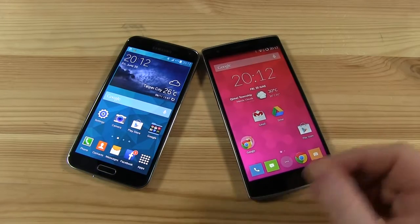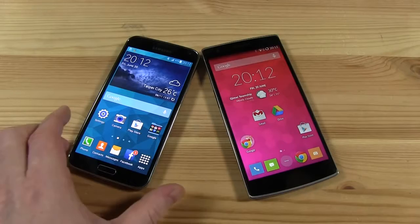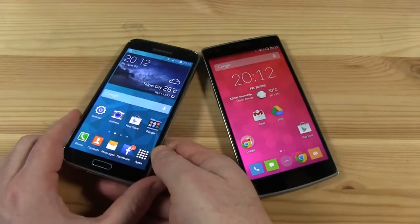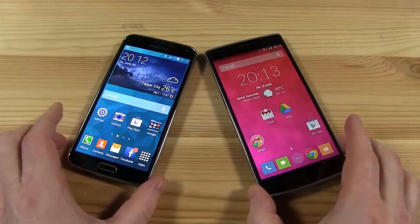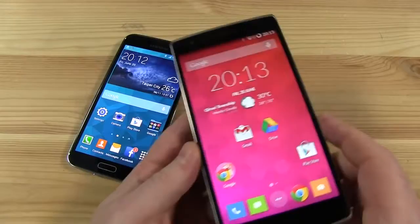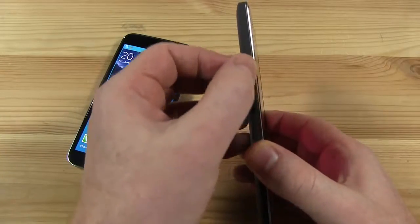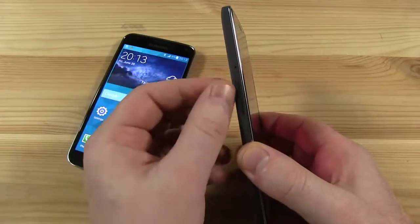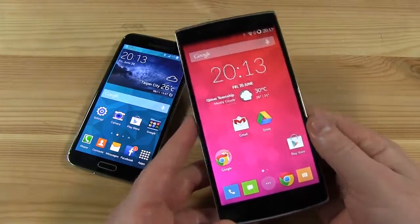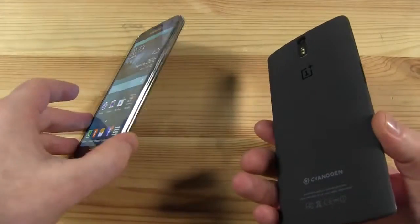In terms of internal storage, the OnePlus is available with 16 or 64 gigabytes — we have the 64 gigabyte version here. Samsung is going for 16 or 32, but the great thing about the Samsung is that it does support microSD cards. The OnePlus, strangely — and I can't believe this decision — isn't going to give you a microSD slot, which is a real shame in my opinion. I think they could have snuck one in somewhere, especially because this is a removable back. I think Samsung has it right: we need microSD cards.